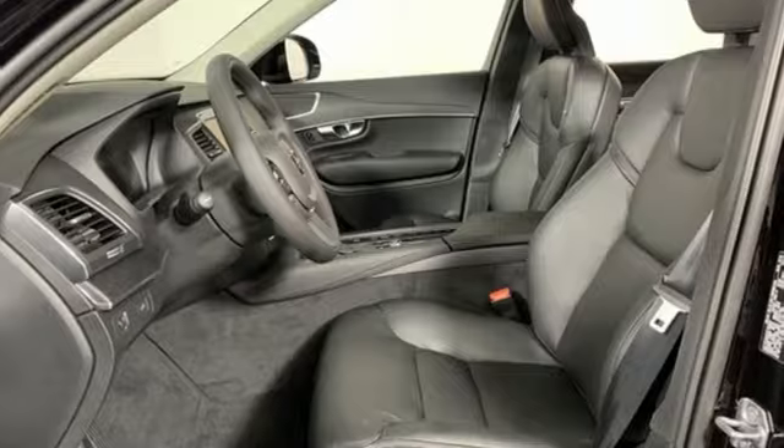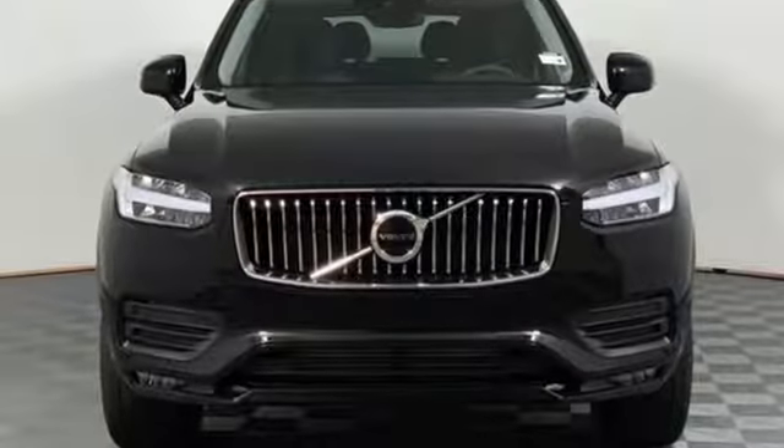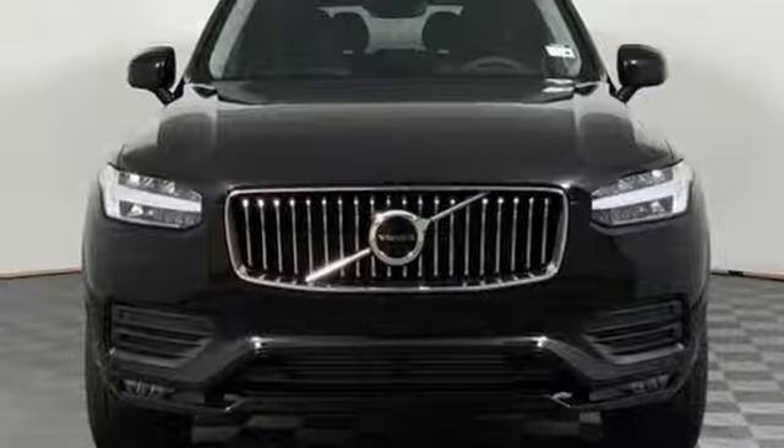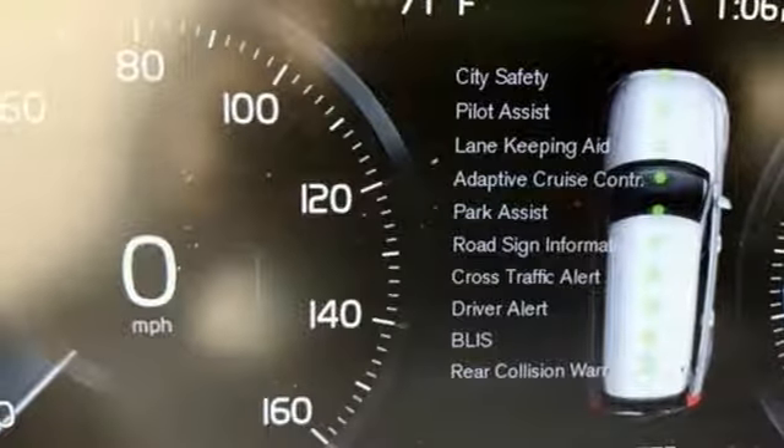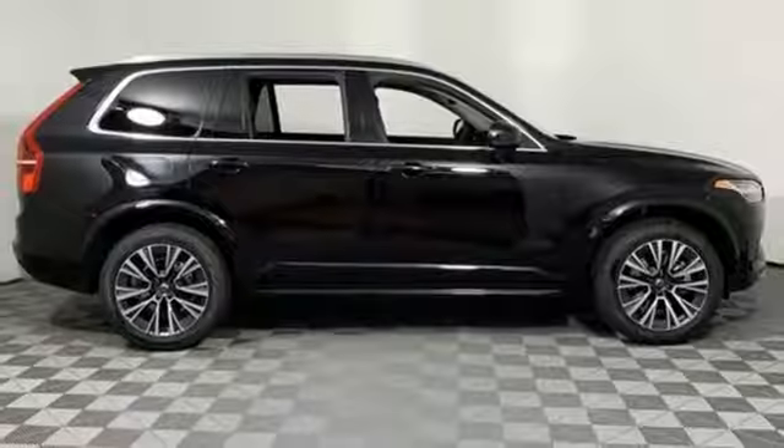A great vehicle is comprised of great features like these. Streaming audio, power heated mirrors, voice activated climate controls, autonomous cruise control, doors and push button start proximity key.